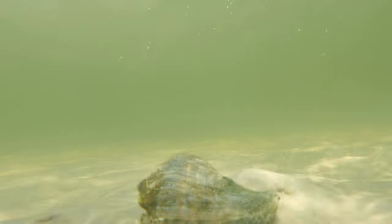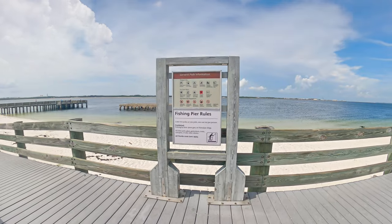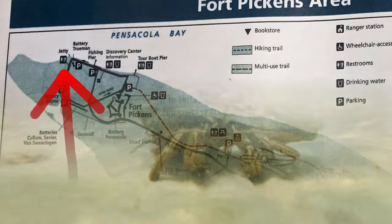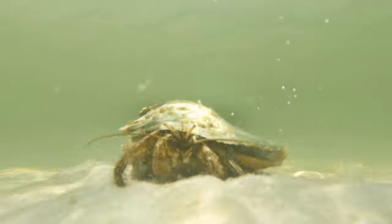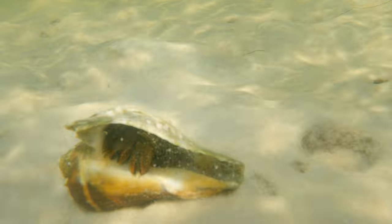If you're into scuba diving, there's a good spot just west of the fishing pier called the Fort Pickens Jetty. It's supposed to be a shallow, easy dive — just check the tides before you go. We were only here for a couple of days, so we'll just have to do that next time.